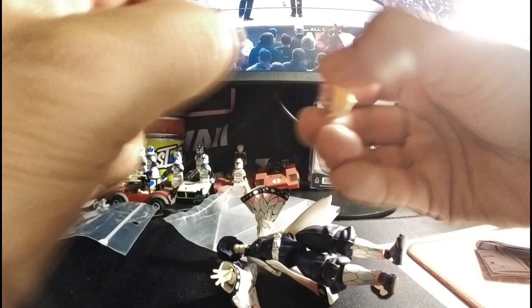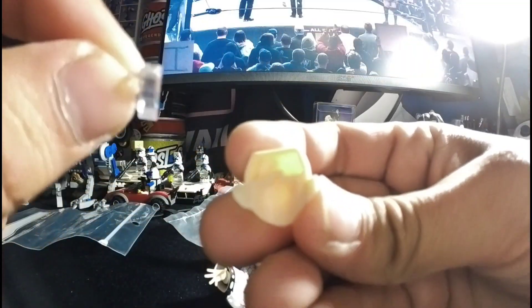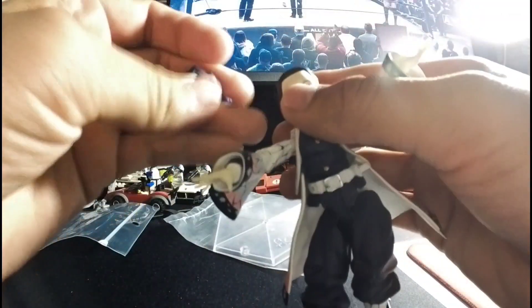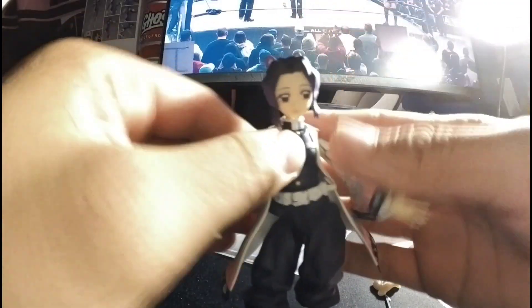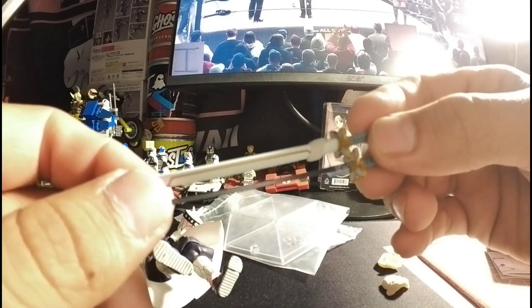Some figurines have it, some don't — there's this little piece. All you have to do is put it right in there, and now she has a face again. She looks like a human being. She comes with two swords.